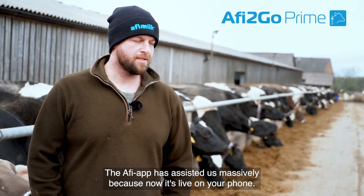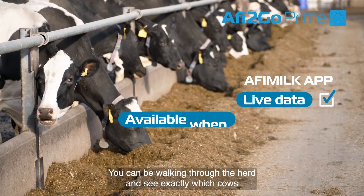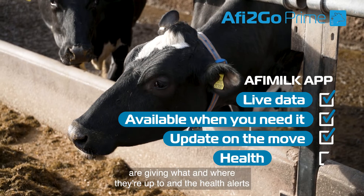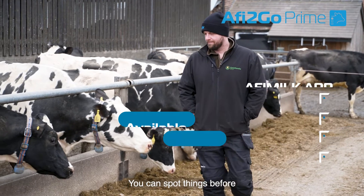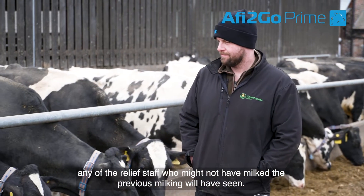The Affie app has assisted us massively because now it's live on your phone. You can be walking through the herd and see exactly which cows are giving what and where they're up to. The health alerts are really useful when it gives you an alert on the deviation of milk — you can spot things before any relief staff who might not have milked the previous milking will have seen.